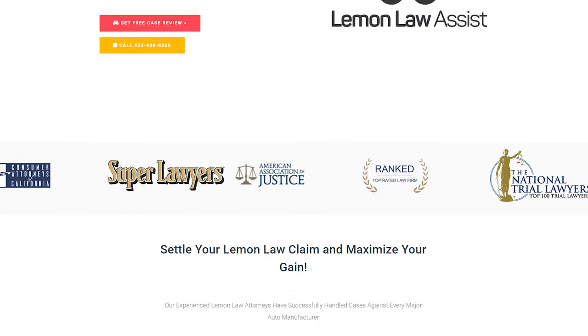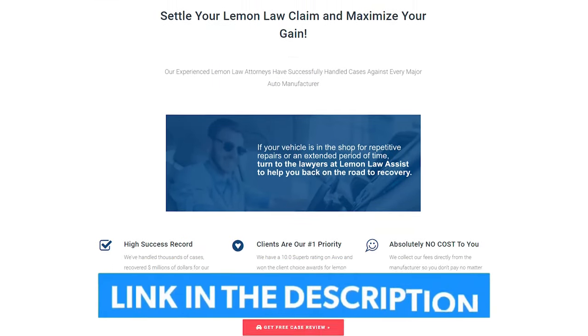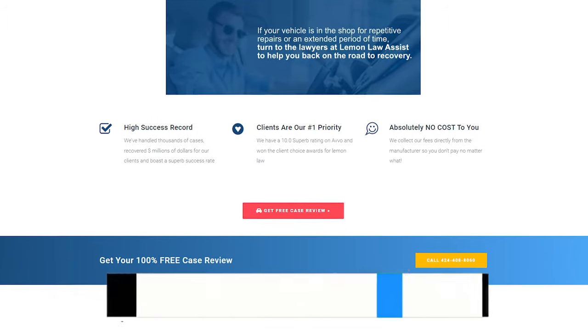If your Traverse has electrical issues, don't worry — Lemon Law Assist is here to help. You just have to click the link in the description box to get a free review of your vehicle.